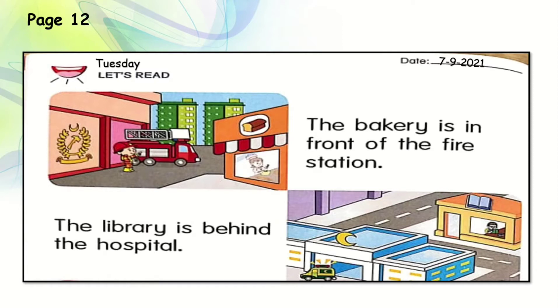The library is behind the hospital. Can you see the library? You can see the book symbol there on the library. A library is a place where you can borrow books, have your revisions, and sit and read. The library is behind the hospital.